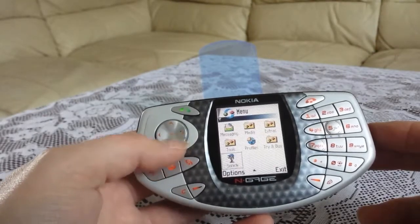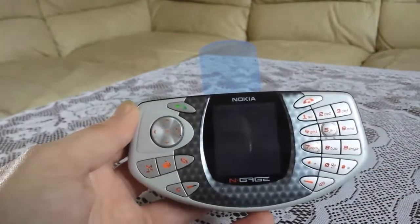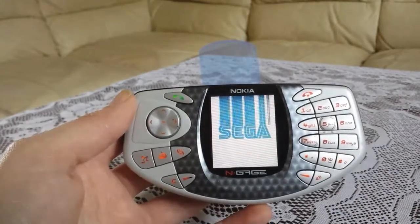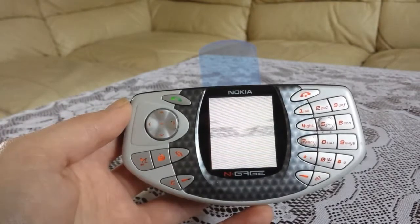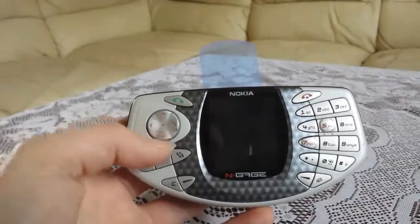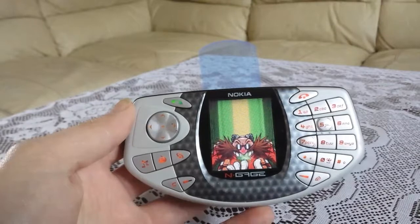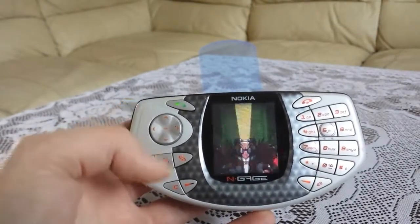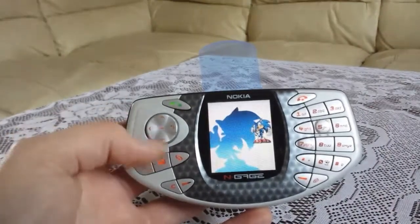Let's do the game first. Check the game out. Pretty good graphics, not too bad, but not the best thing. But for a mobile it's not too bad — it's an old mobile.